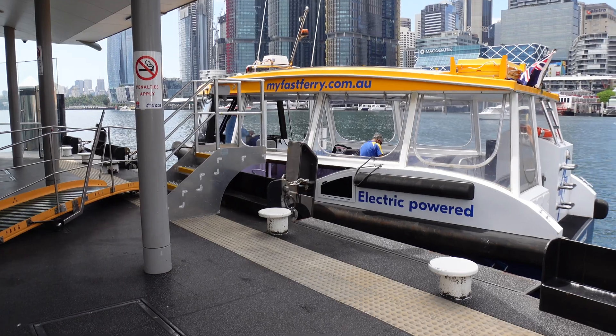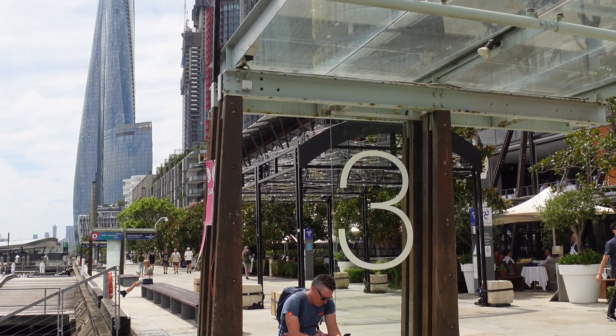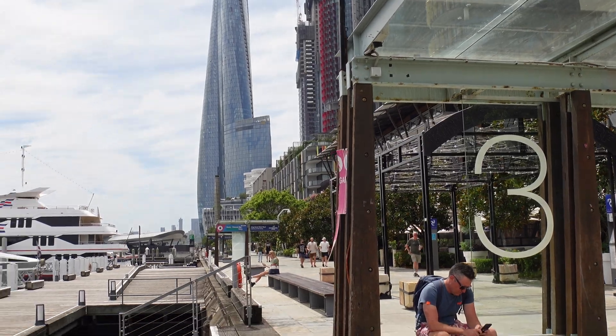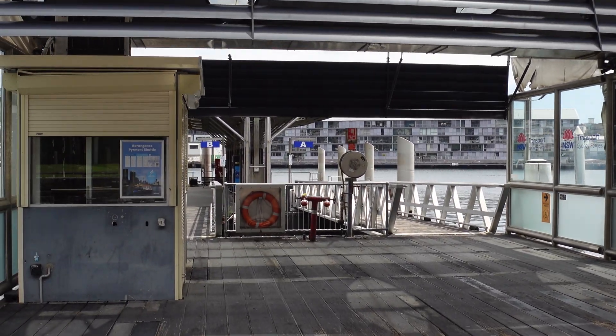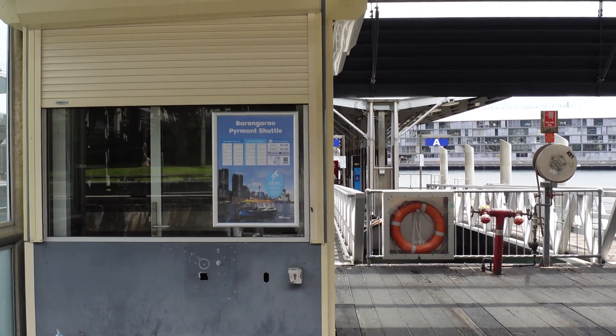It's only a very short ride. If you want to do this yourself, just look for King Street Wharf number three. You'll see the Barangaroo Tower right there behind this shot. Basically if you find wharf three, just walk down the steps here — this is wharf number three, and if you see the timetable here then you know you're at the right place.